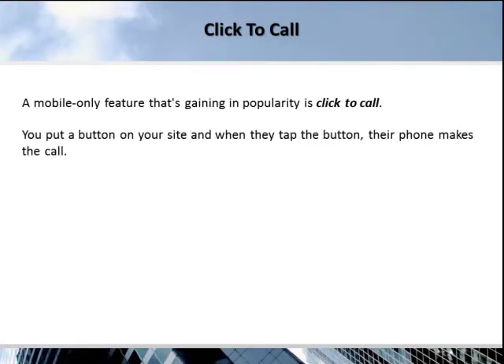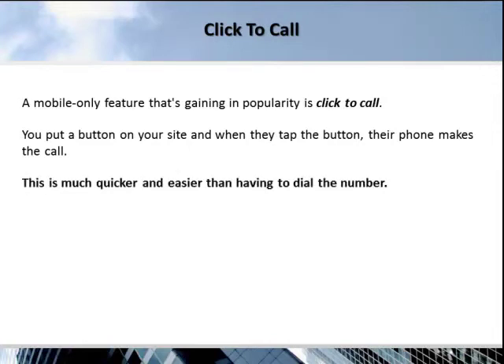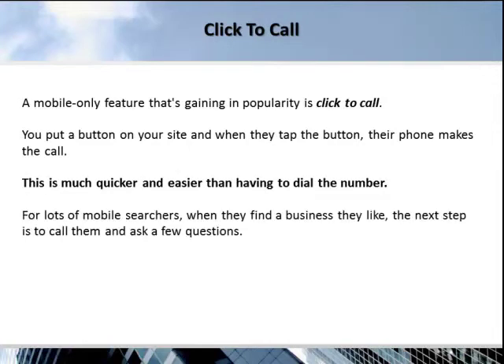Click to call. A mobile-only feature that's gaining popularity is click to call. Put a button on your site and when they tap the button, their phone makes the call. This is much quicker and easier than having to dial the number. For lots of mobile searchers, when they find a business they like, the next step is to call them and ask a few questions. Click to call makes it easy for them to do this.